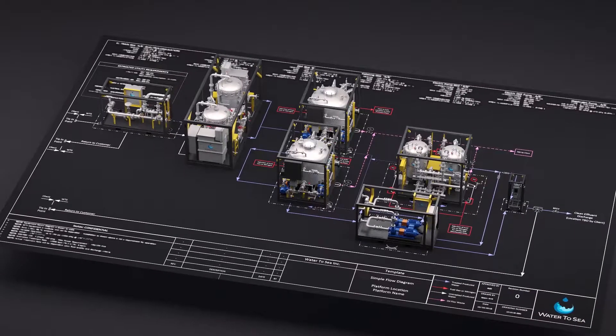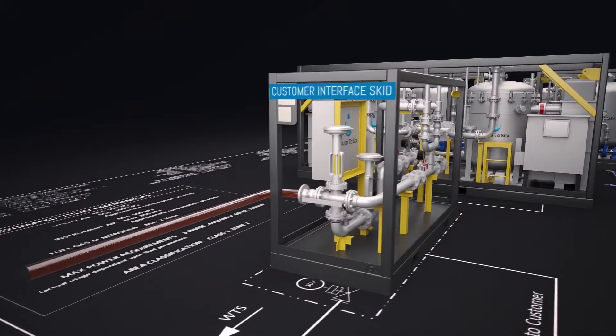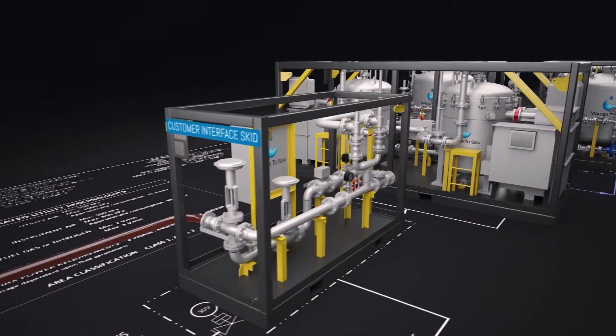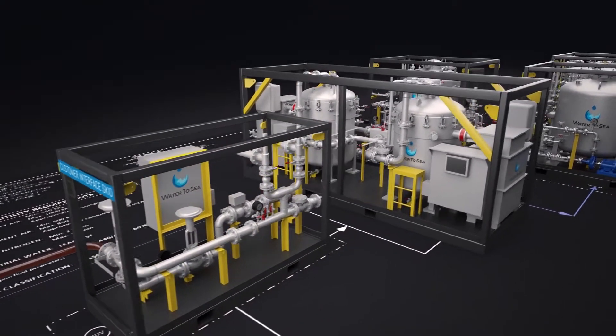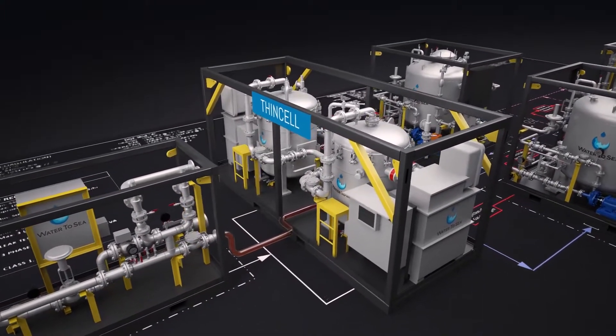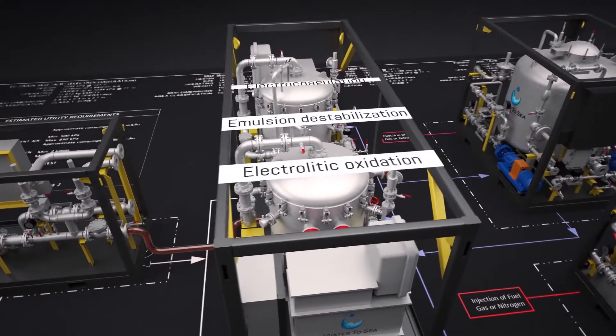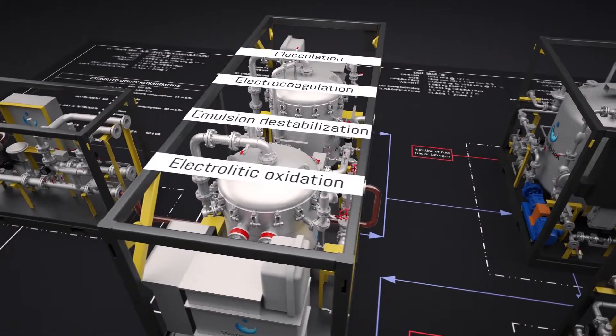Here's how the patented process works. The produced water will flow through our customer interface skid, which can be safely adapted for changing pressures and flow rates. Then into our patented pressurized thin cell technology, which cleans produced water with a combination of electrolytic oxidation, emulsion destabilization, electrocoagulation, and flocculation.